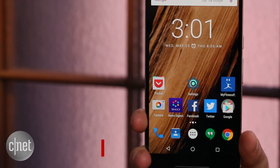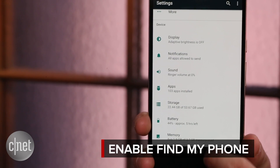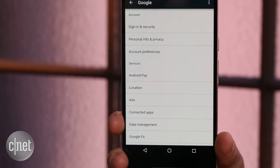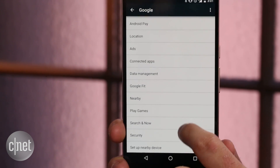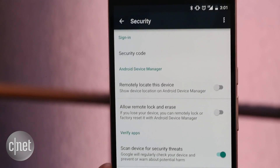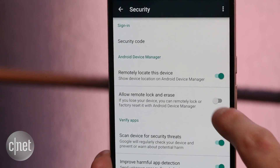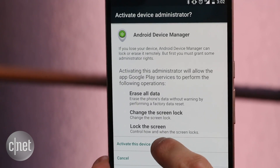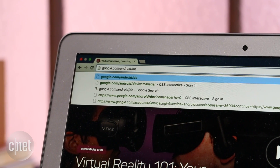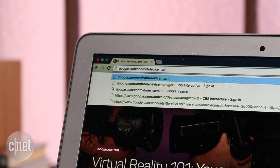Lastly, make sure to enable Find My Phone. This will help you locate your phone in the event it's lost or stolen — you can even remotely wipe it and lock it. Head to Settings, tap on Google, scroll down to Security, and make sure the two settings under Android Device Manager are turned on. You can then check the location of your phone and wipe it or lock it by going to google.com/android/device-manager.